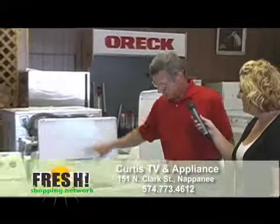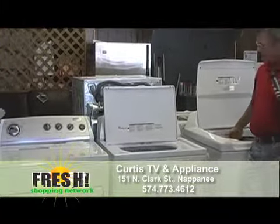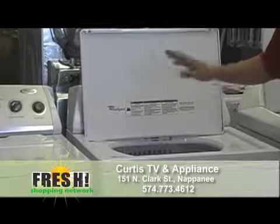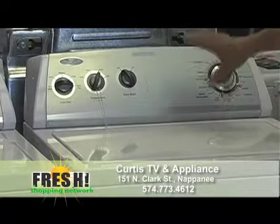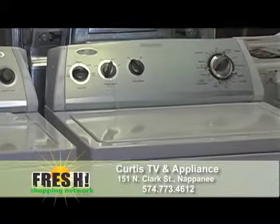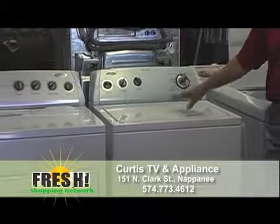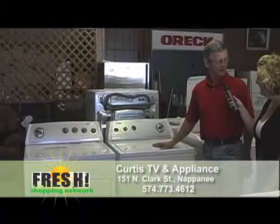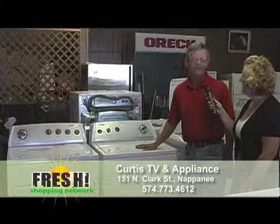The more standard models with an agitator are of course still available — this Cabrio one didn't have an agitator, just to mention that. The standard type we're used to over the years is still available. They've also added a system where it automatically controls the water level, much like the energy-efficient one, so you don't have to set water levels. One less thing you have to do — one more automatic control. We like less responsibility!